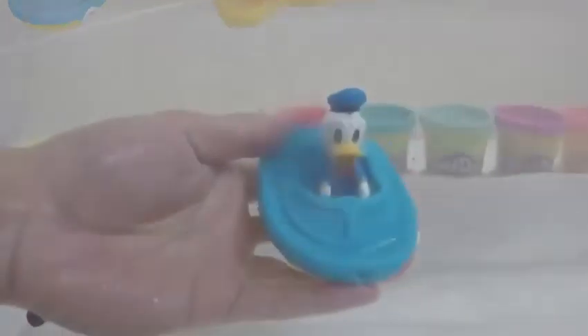Donald Duck's getting bored, so Mickey Mouse decided to join the party! Let's test out this bath squirter. Are you guys ready to go underwater? Hold your breath!